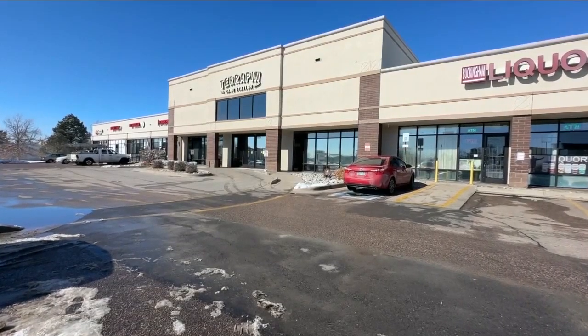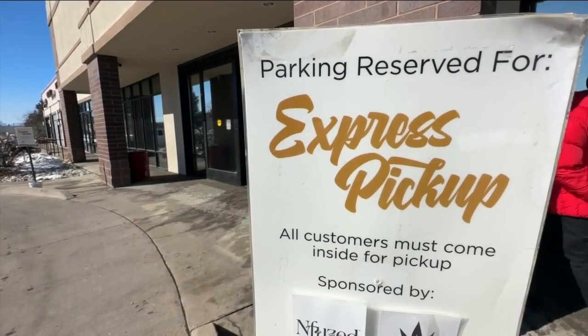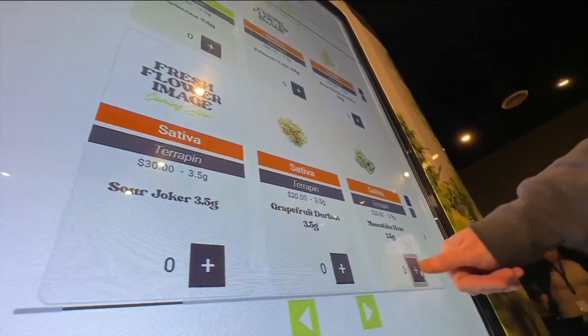Like most industries, the cannabis industry is always looking to innovate, like with these express lanes and drive-throughs. At Terrapin Care Station in Aurora, I'm gonna first start by scanning my digital ID. A cannabis vending machine is creating buzz.